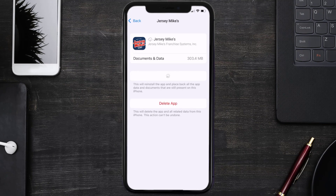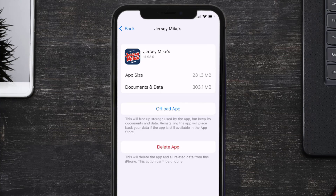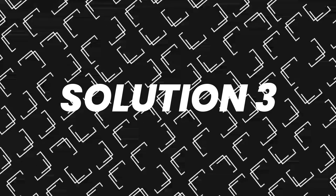Tap again to confirm. It'll take a bit for processing, and then a Reinstall button will show up. Simply tap on it to reinstall the app. This should fix the issue, but if it doesn't, then you need to completely reinstall the app.